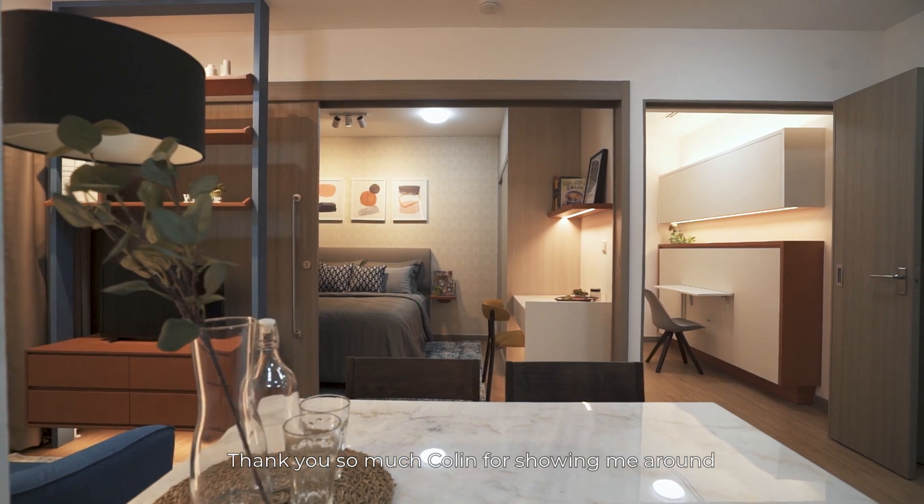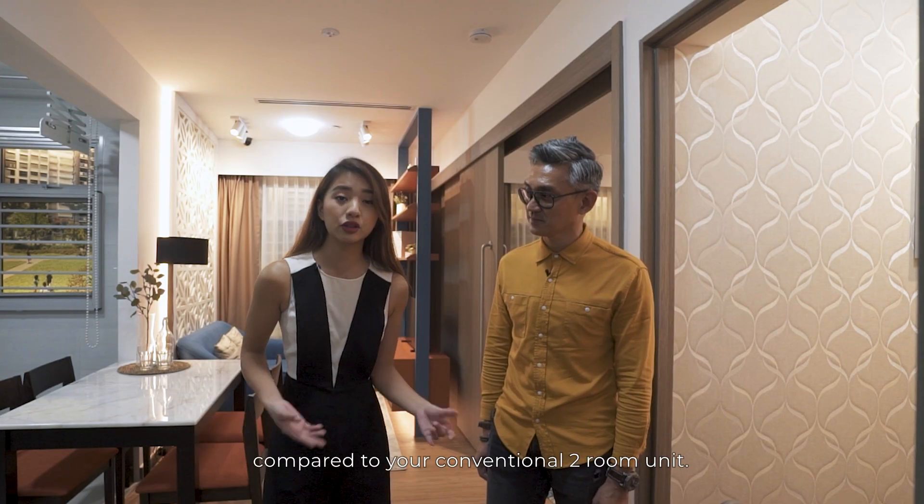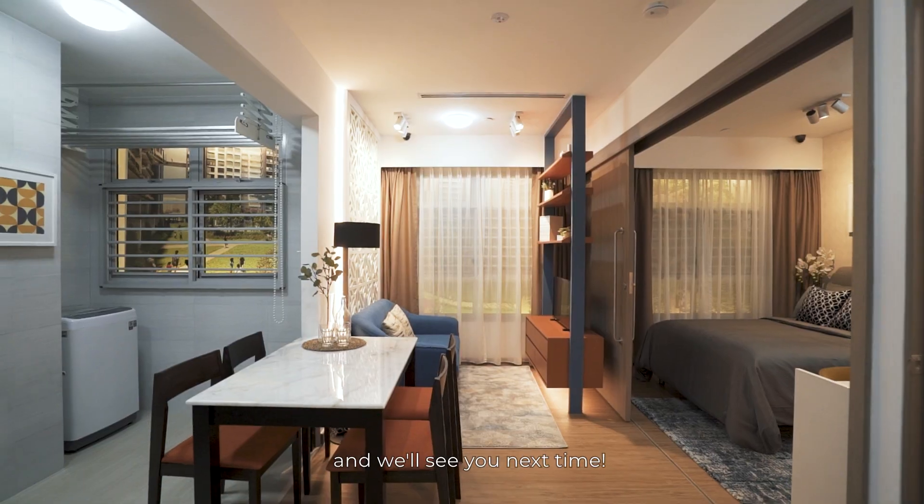Thank you so much, Colin, for showing me around this two-room unit today. It really looks very spacious compared to your conventional two-room unit. Thank you guys so much for joining me today, and we'll see you next time.